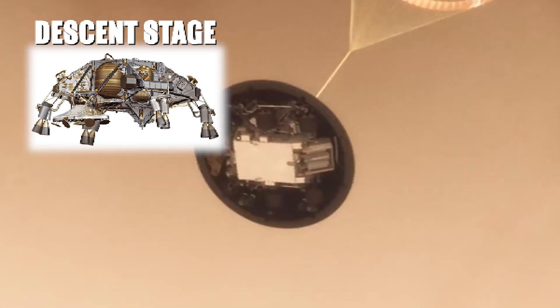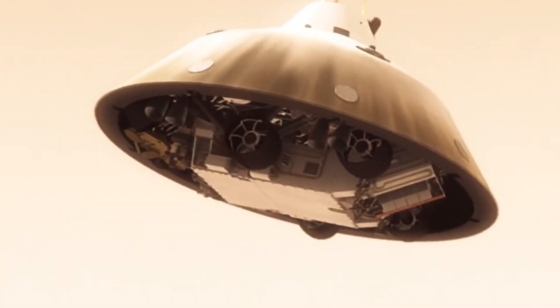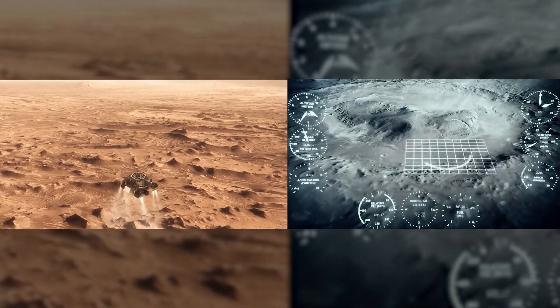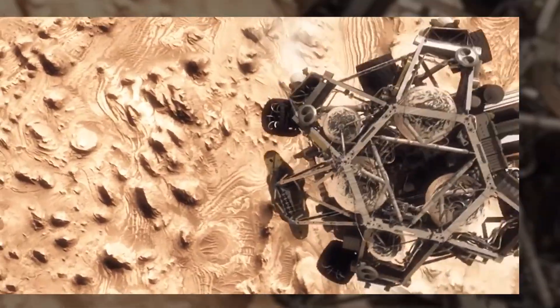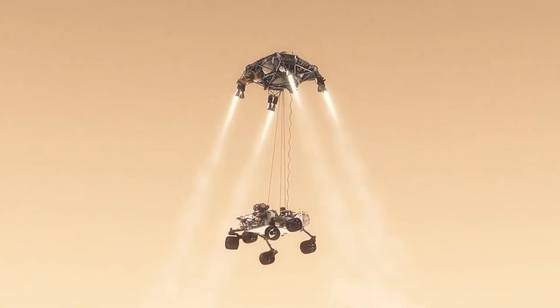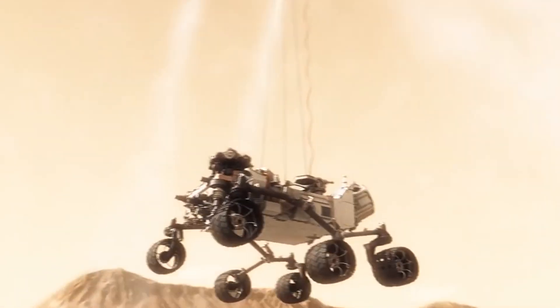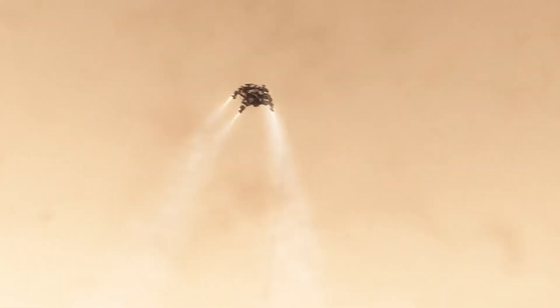The descent stage is also known as the rover's free-flying jetpack, which separates from the backshell and uses eight engines to slow the final descent. It also contains the landing radar system, which is used to make last-minute decisions about touchdown. Just before touchdown, the descent stage lowers the rover on cables before gently placing it on the Martian surface. Once the rover is on the ground, the descent stage flies off to make its own uncontrolled landing on the surface, a safe distance away from the rover.